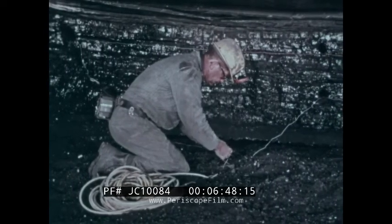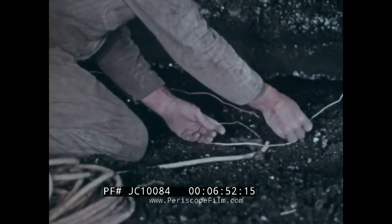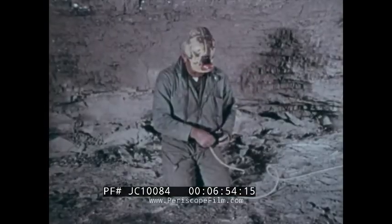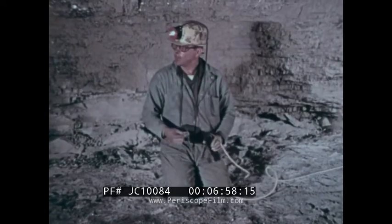When the holes are loaded and stemmed, the shot-firer wires up the blasting circuit and prepares to set off the blast. Fire!